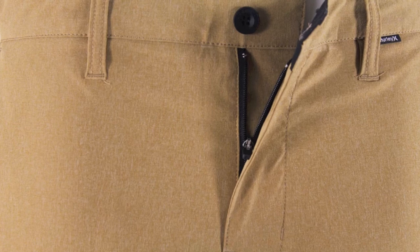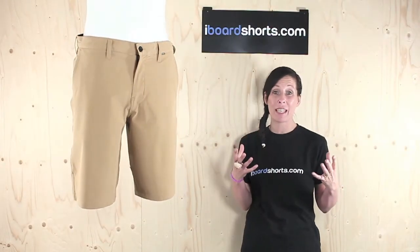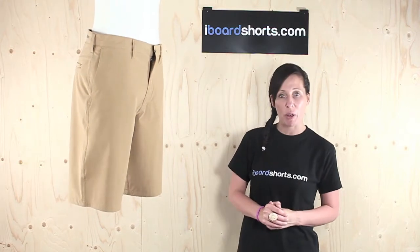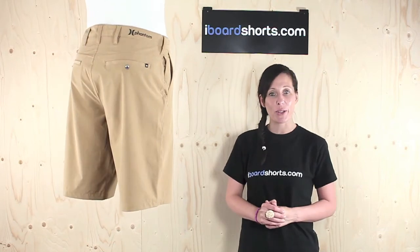Also, these shorts feel real soft as well. They're made on Phantom 30 fabric, so they've got 30% stretch. They're going to be super comfortable. The Hurley Phantom Boardwalks, available here at Eyeboard Shorts.